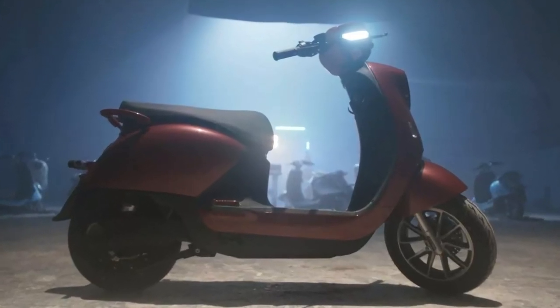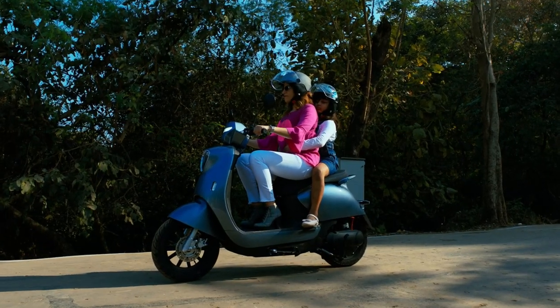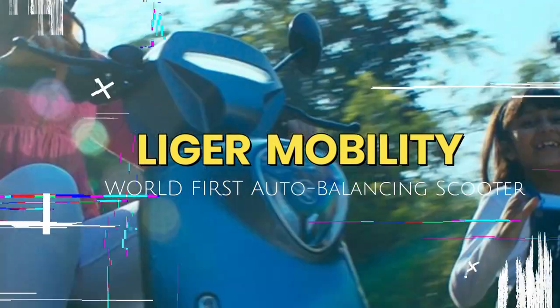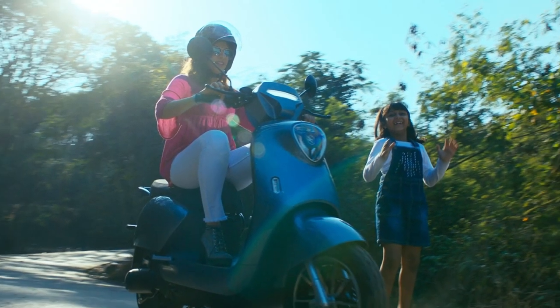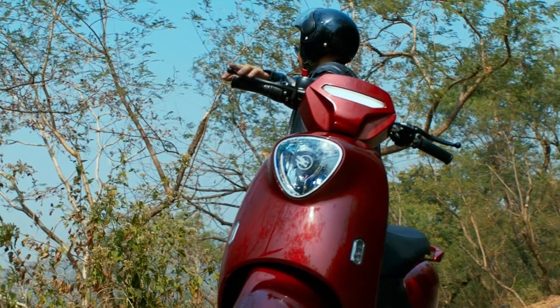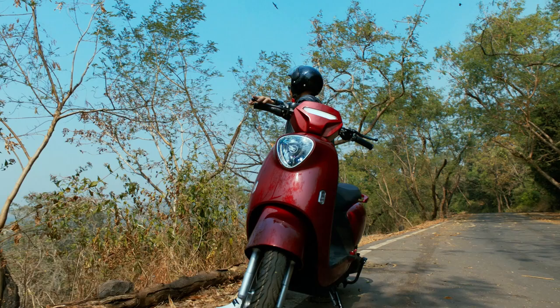Hi friends, welcome back to my channel. Today we will talk about auto-balancing scooters. We will talk about a start-up company called Liger Mobile and their two models: Liger X and Liger X Express. We will also talk about auto-balancing two-wheelers.